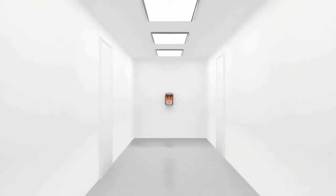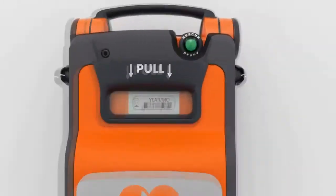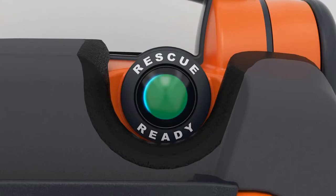The PowerHeart G5 is easy to see from a distance. The highly visible green indicator confirms that the AED has passed rigorous daily, weekly and monthly self-tests and is ready to perform a rescue.